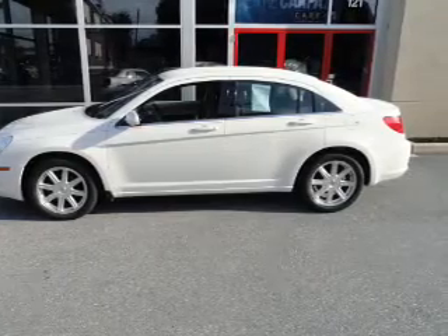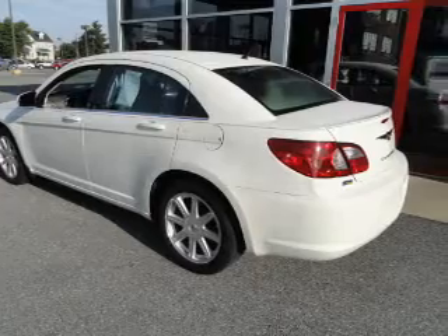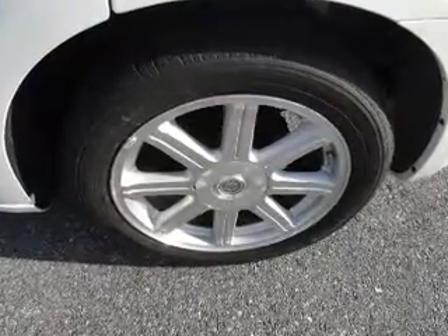With a solid six-cylinder engine connected to a smooth shifting automatic transmission, premium wheels lend a distinctive appearance. Brake safely with the anti-lock braking system.